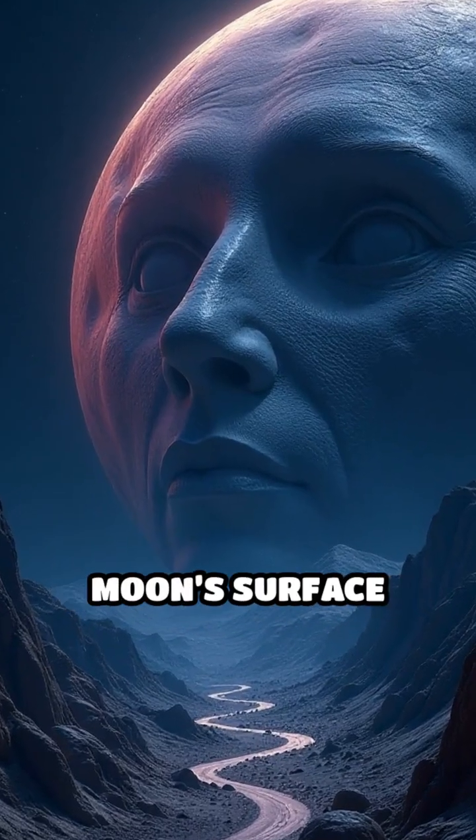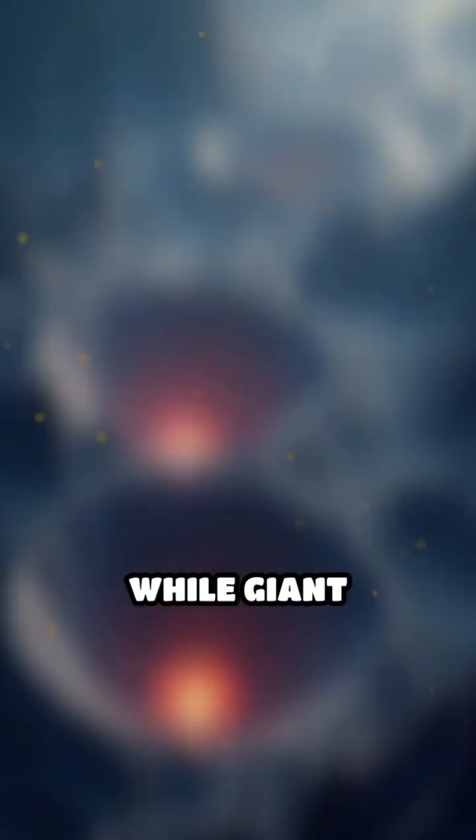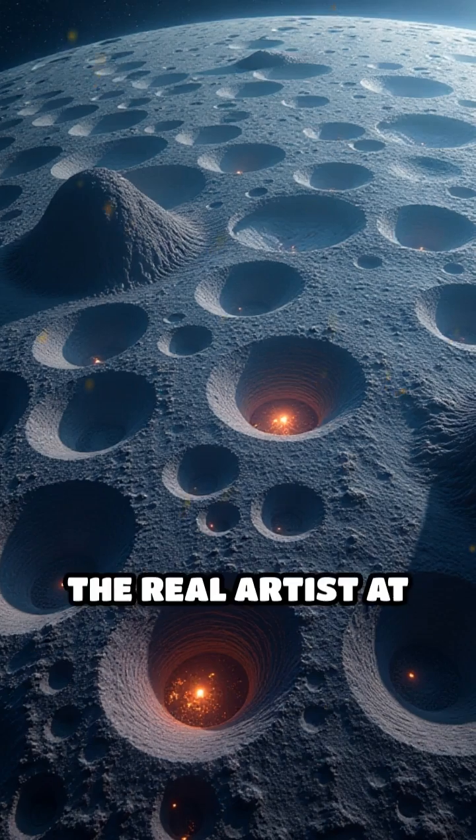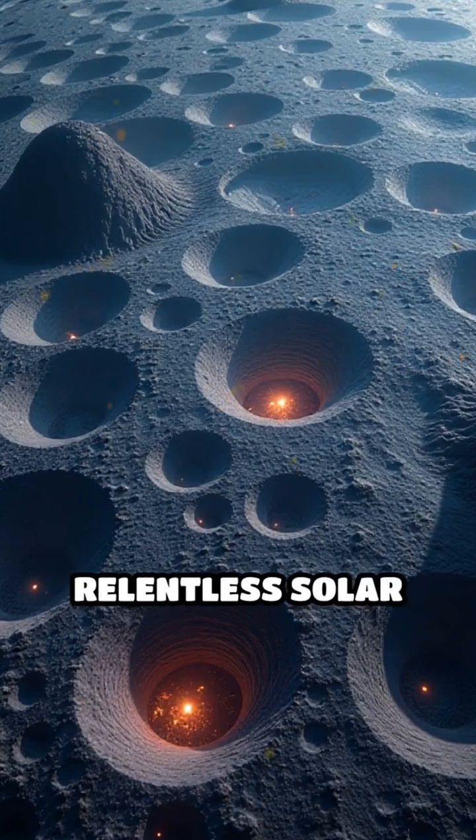Stop scrolling if you've ever wondered how the moon's surface gets its unique look. While giant impacts and volcanic activity leave obvious scars, the real artist at work is the relentless solar wind.